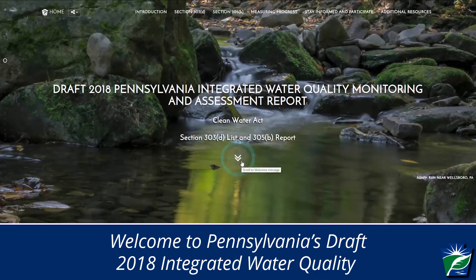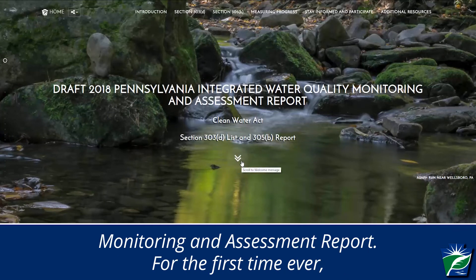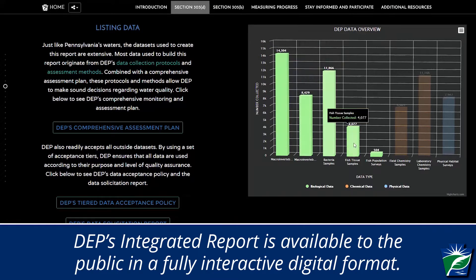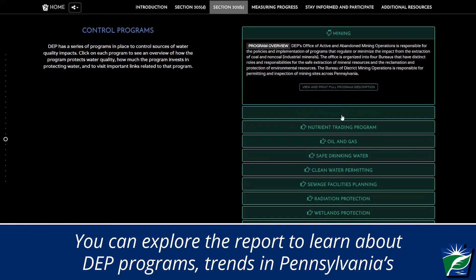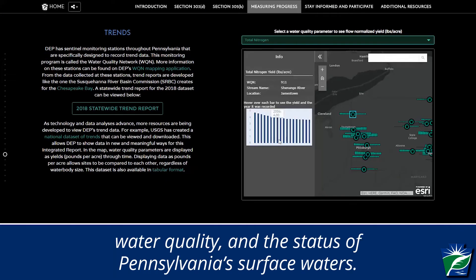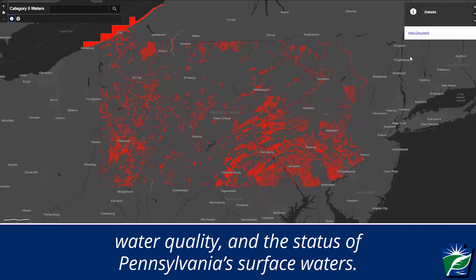Welcome to Pennsylvania's Draft 2018 Integrated Water Quality Monitoring and Assessment Report. For the first time ever, DEP's Integrated Report is available to the public in a fully interactive digital format. You can explore the report to learn about DEP programs, trends in Pennsylvania's water quality, and the status of Pennsylvania's surface waters.